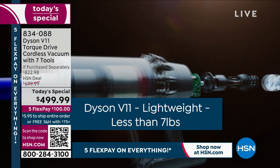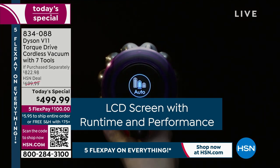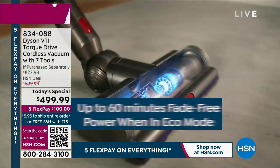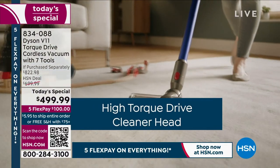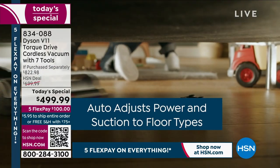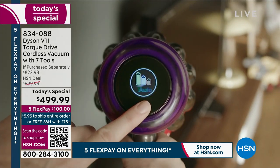Let me go through some of the big features. Less than seven pounds — if you've got a full-size upright, it's anywhere between 12 and 20 pounds, this is a fraction of that. You get 60 minutes of power. You get that high torque drive, brand new technology with that cleaner head — it adjusts to any kind of floor type. I have hardwood floors, marbled floors, terrazzo, all kinds of throw rugs. Most people have that nowadays.